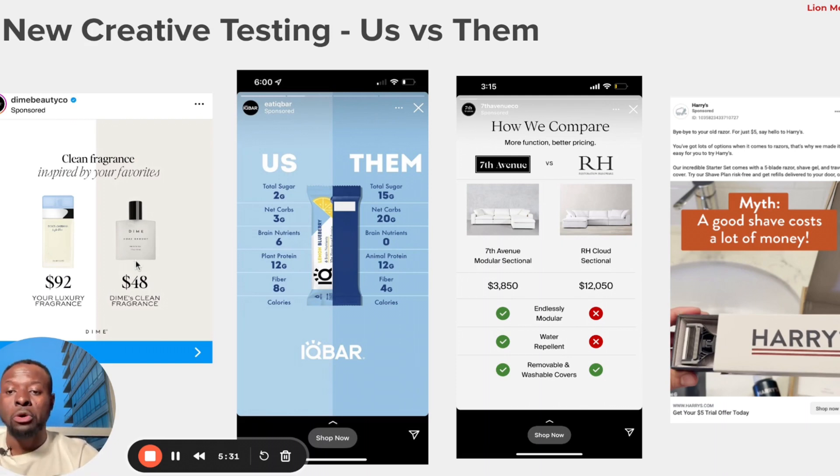A fragrance brand has also done this successfully — comparing on price, showing a competitor's product at $92 while theirs is $48. And this company, 7th Avenue, compares across multiple angles: not just price but also features like water repellent covers, removable and washable covers, and what they call 'endlessly modular' design. Us vs. Them is a really great way to differentiate yourself from competitors through your creative angle.